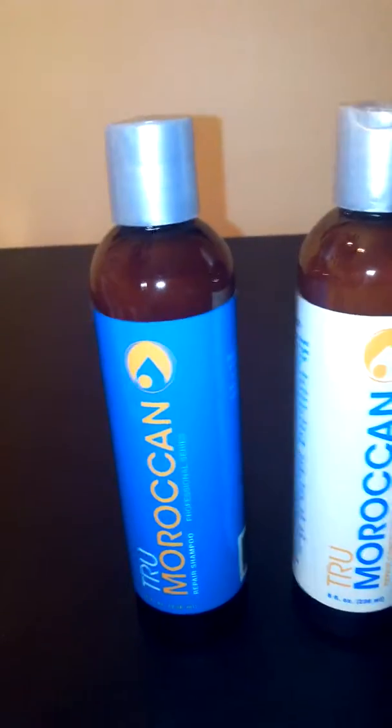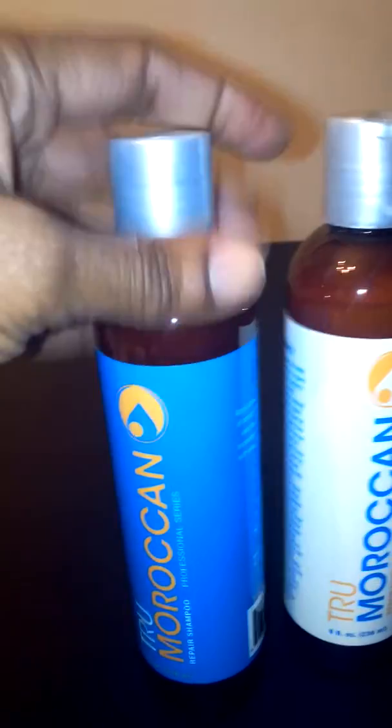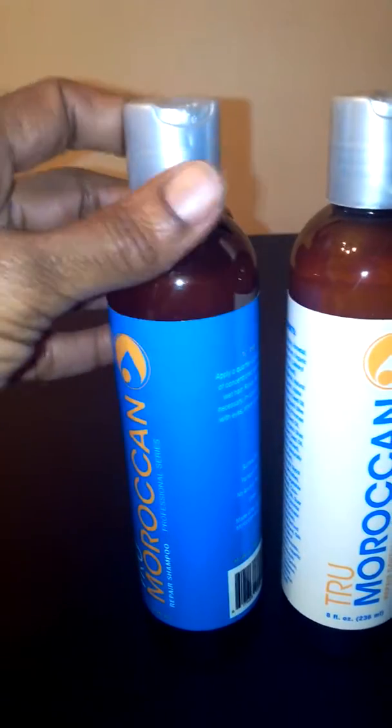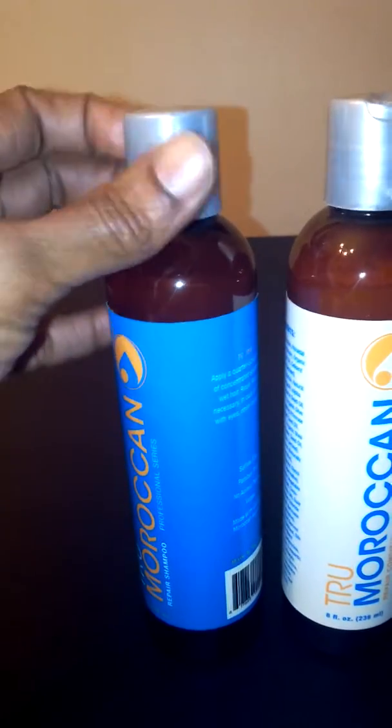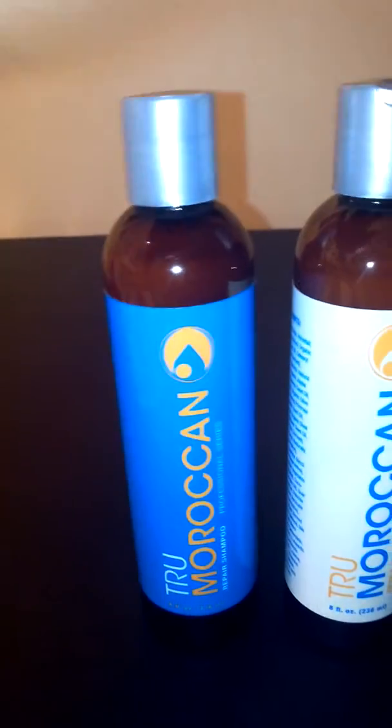The shampoo is great. The conditioner is great. I highly recommend that if you purchase one, you go ahead and pick up both of them because they're great as a duo combination. You won't be disappointed if you use both the shampoo and the conditioner.